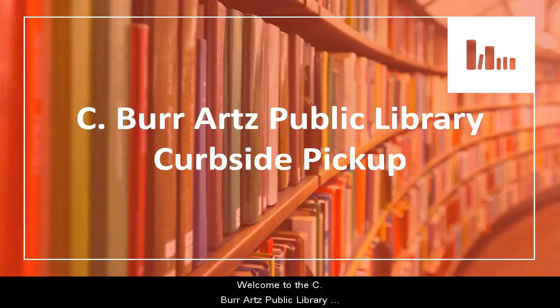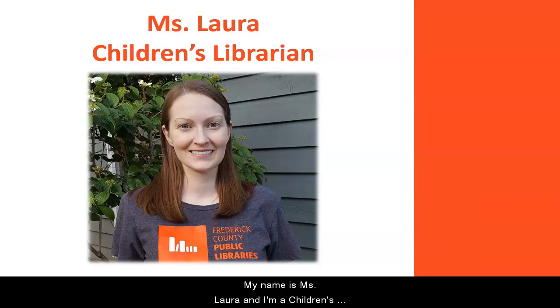Welcome to the C. Burr Arts Public Library curbside pickup video. My name is Ms. Laura and I'm a children's librarian at the C. Burr Arts Public Library.